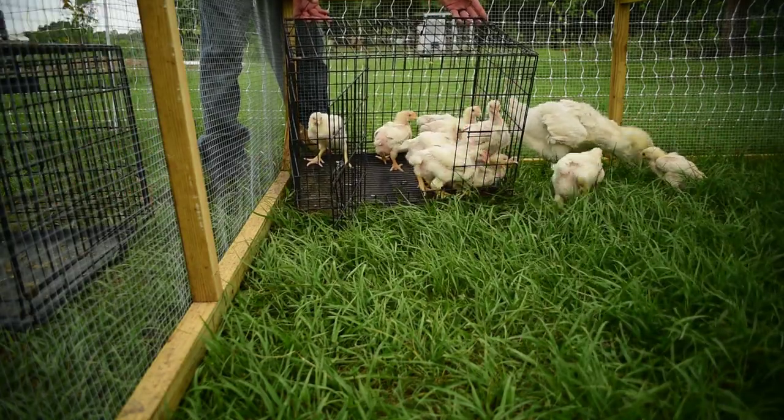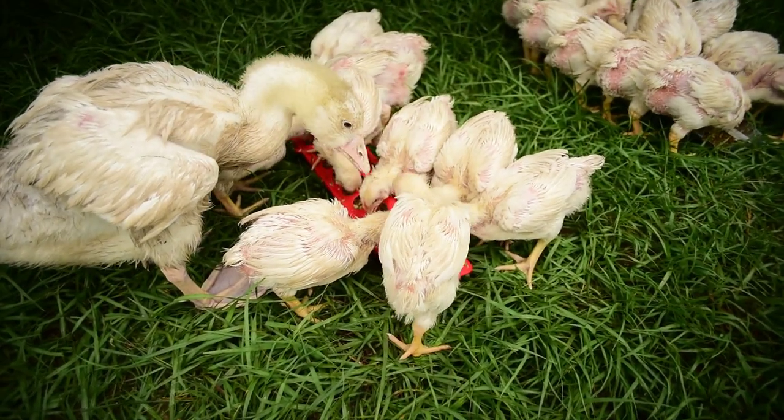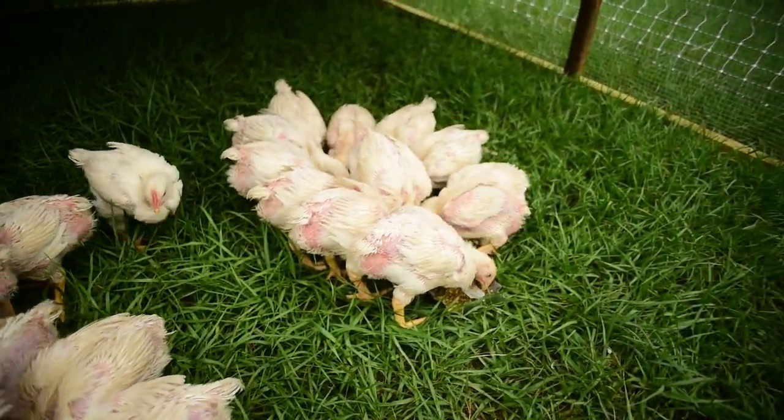We got them from Valley Farms Hatchery — I'll leave a link down below to that hatchery. I had a pretty good experience; of course, as every hatchery does, they sent us an extra chick. Cornish Cross, if you've raised them before, you know they can be a finicky breed. You tend to lose them just because they're genetically bred to grow so fast. Unfortunately, we did lose one chick early on and had a few ups and downs along the way.